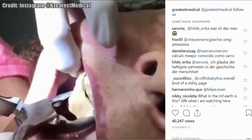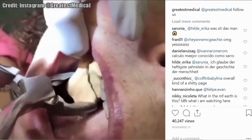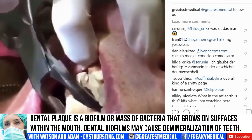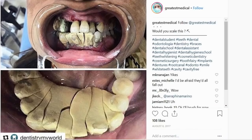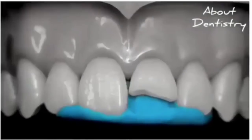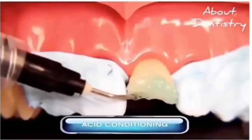Now, let's look at some of the worst dental plaque that I've ever seen. This clip comes to us from About Dentistry. It showcases dental restoration. Fascinating.